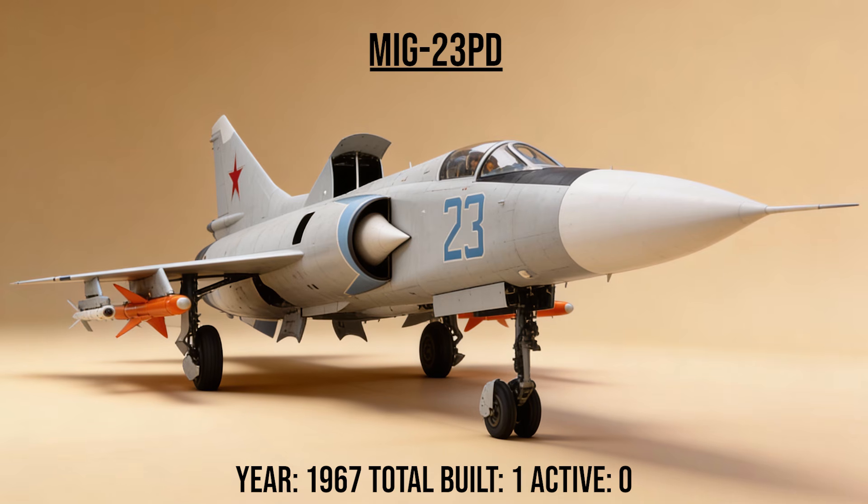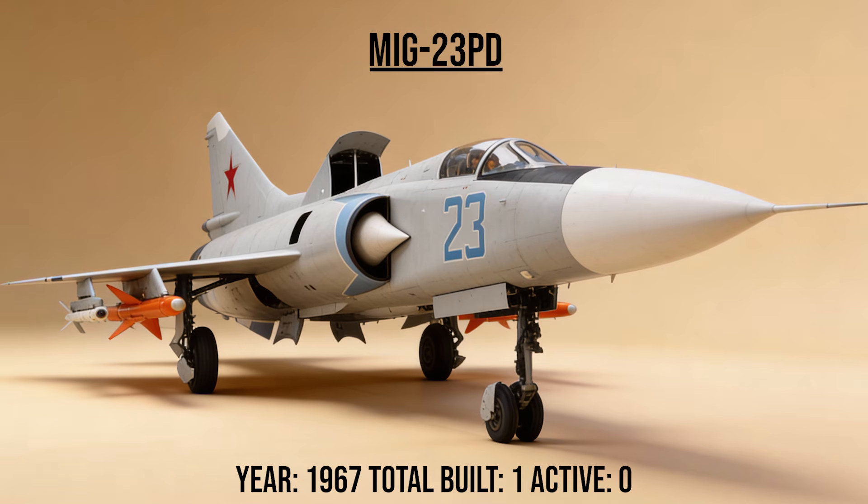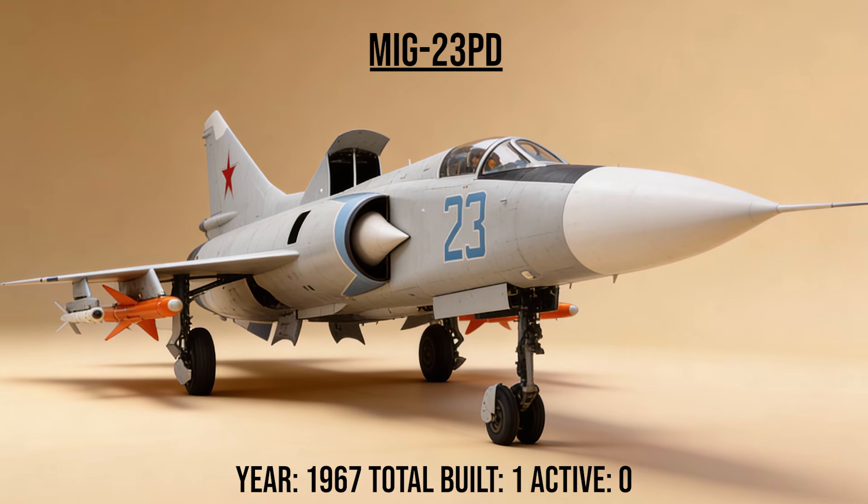The MiG-23 PD, the Faithless, was a VTOL experiment designed to operate from destroyed runways. It used a main engine for flight and two dedicated lift jets in the fuselage to hover. The dead weight of the lift jets made it useless in combat.